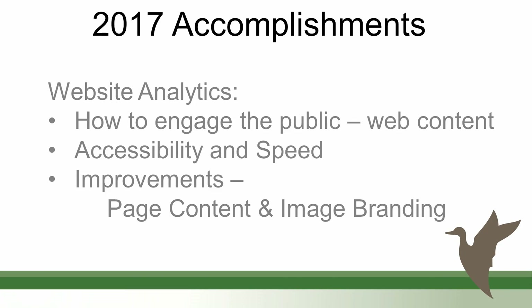2017 accomplishments: website analytics. In 2017 we really started diving into our website, looking at how our website interfaces with the public. One way to do that is through tools like Google Analytics — to see exactly which pages are being accessed, whether citizens are approaching animal services, police services, or anything within City Hall.